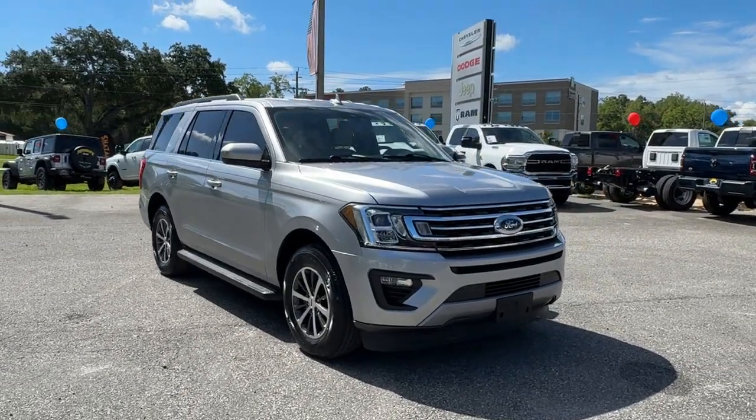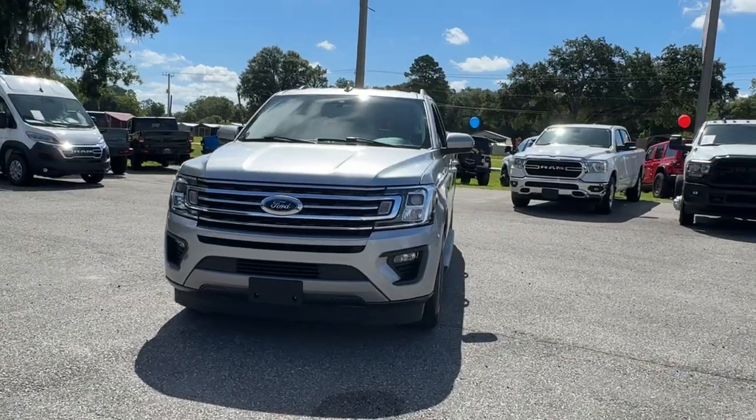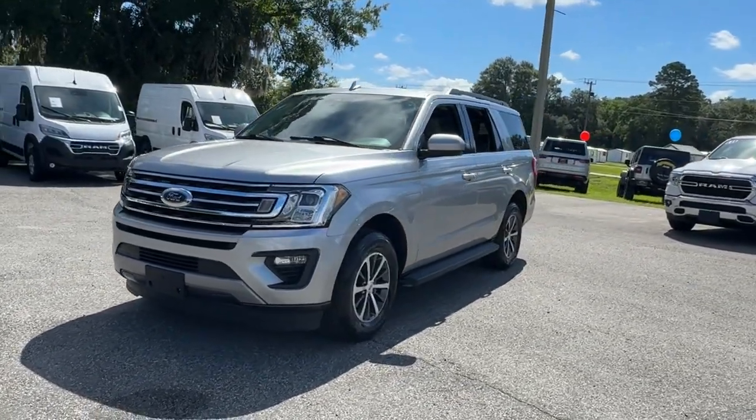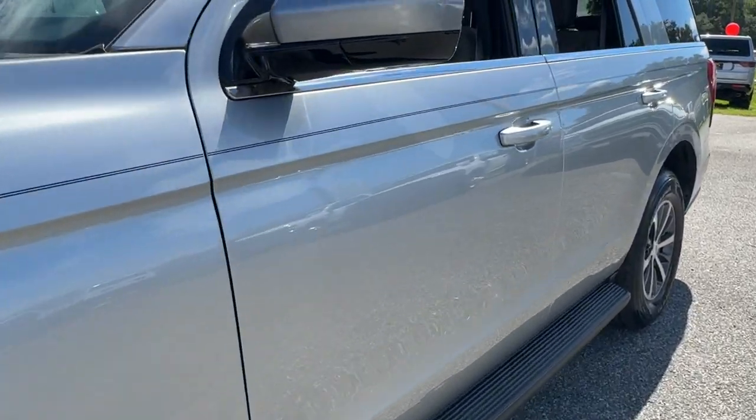Introducing the 2021 Ford Expedition. With less than 60,000 miles on the odometer, this vehicle provides excellent value. Go big, go bold, go beautiful.